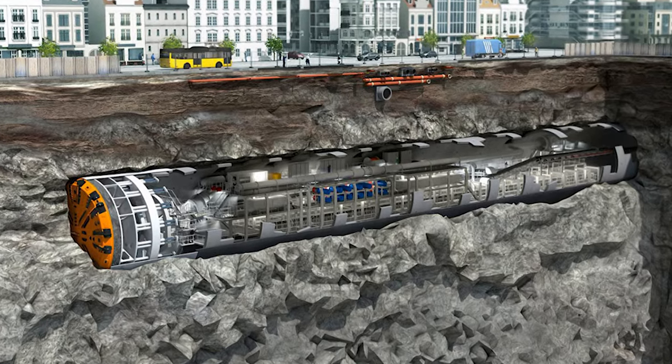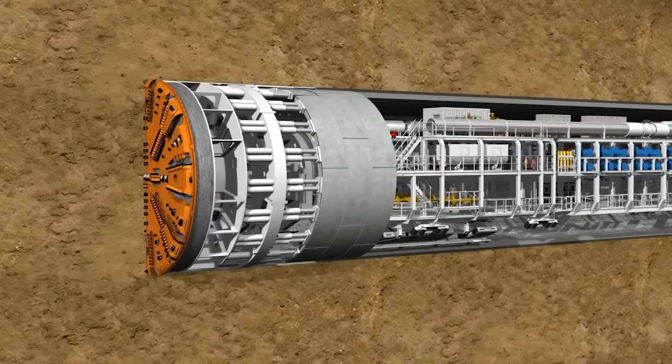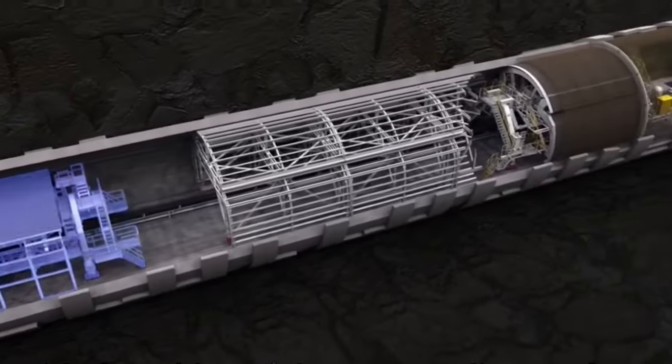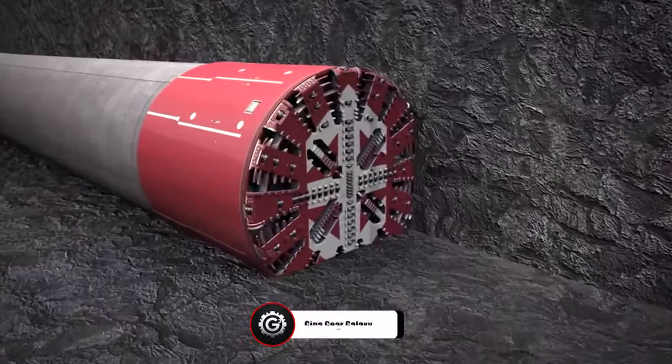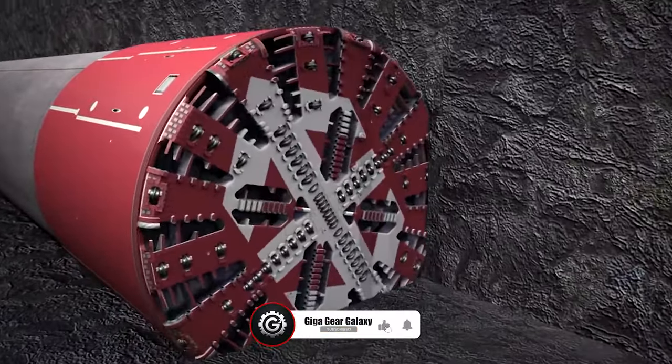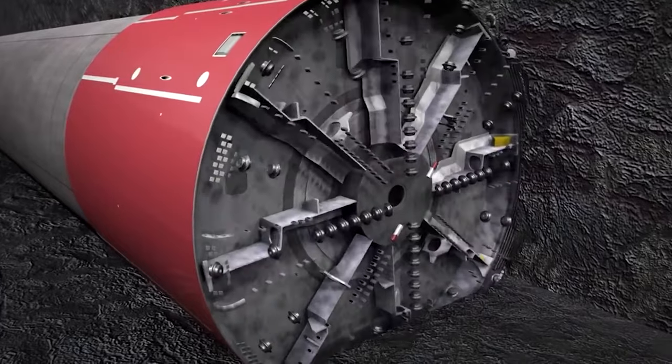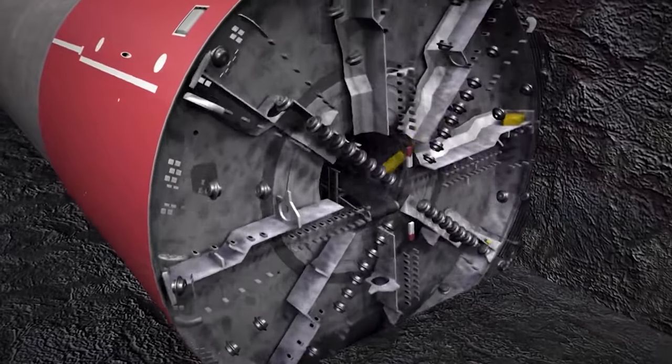Modern TBMs are marvels of adaptability. From the dense rock of mountain ranges to the soft soil beneath cities, these machines adjust their techniques. Some use earth-pressure balance technology to stabilize soft grounds, while others, like slurry TBMs, use a liquid mixture to support the tunnel walls in extremely challenging conditions.